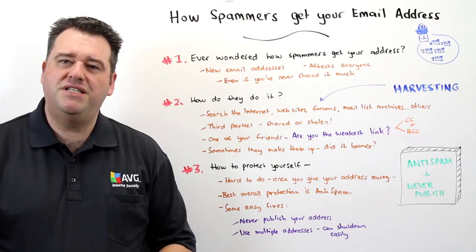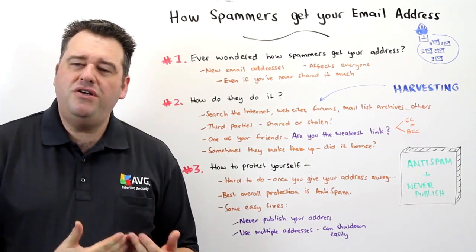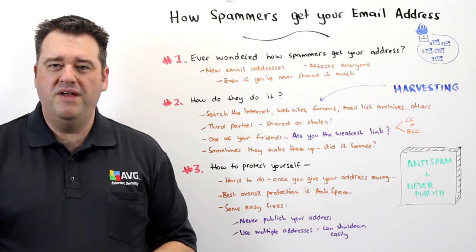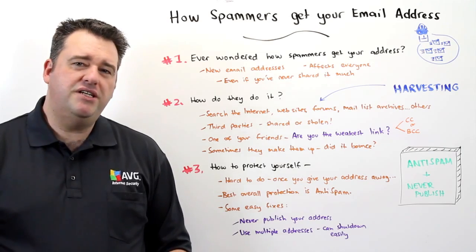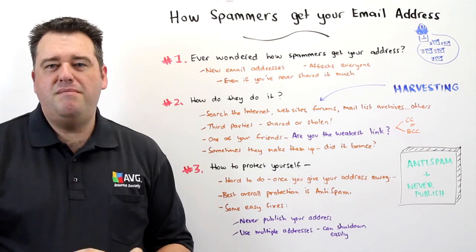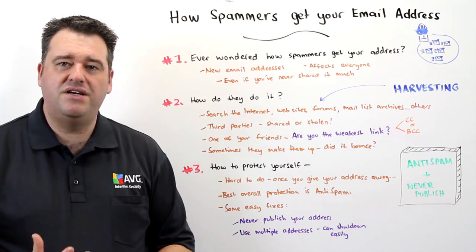So how can you protect yourself from this happening? The first thing is to understand that once you give your email address out to a third party, there's not much you can do from that point forward. So your best overall protection is to use anti-spam filtering so that you can limit the amount of time you waste having to deal with spam when it ultimately does arrive.